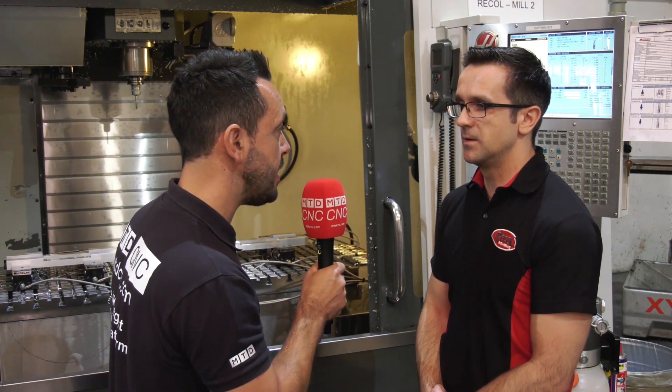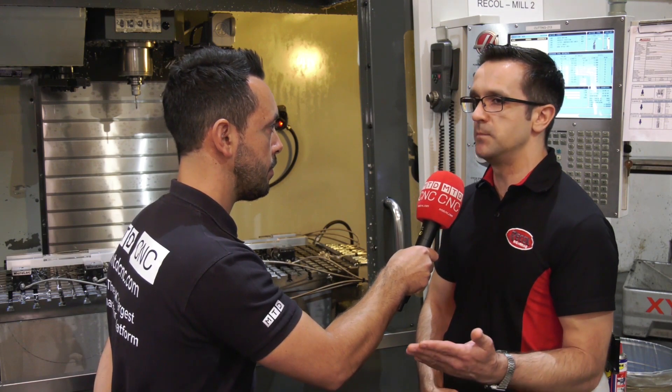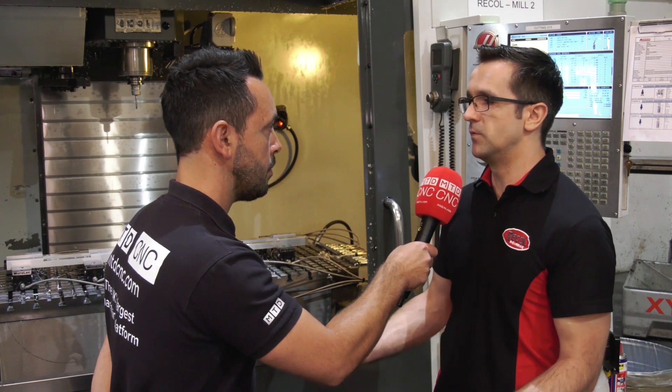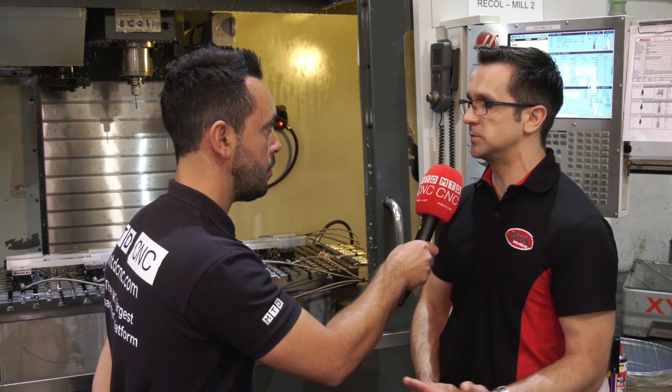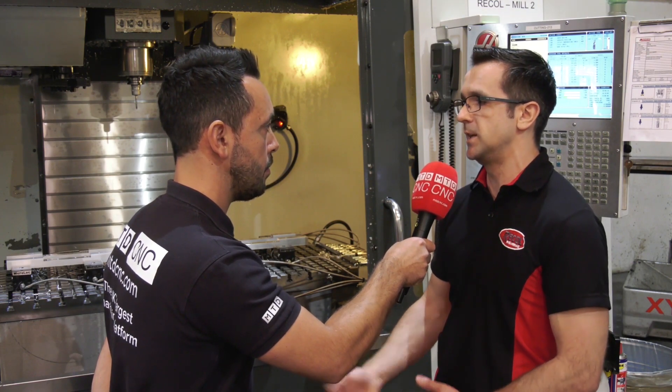What's the support been like from Microlock in setting up this system? Very good support — they helped us with the 3D model so I can use it in SolidCAM. The service is very quick; if you have any problem, just send an email or phone call and they respond the same day or even the next day.